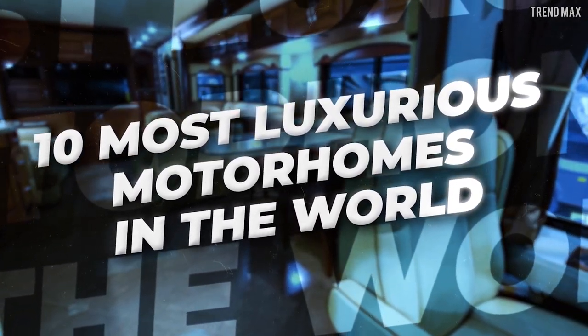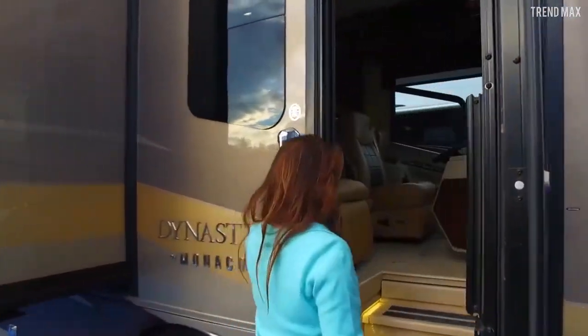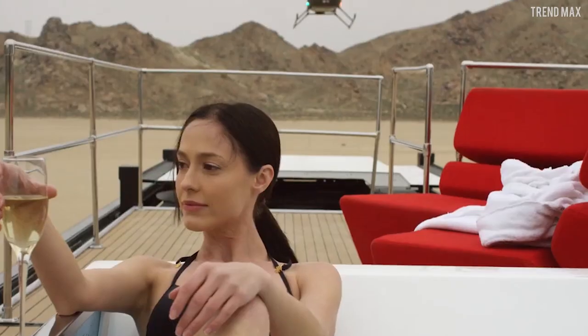10 Most Luxurious Motorhomes in the World. Do you think a motorhome is a cheap option? You'd better forget about that, because one of these mansions on wheels even comes with a helicopter.